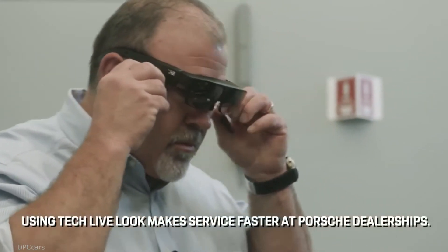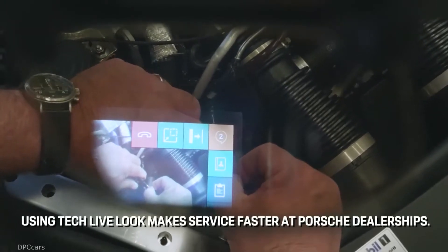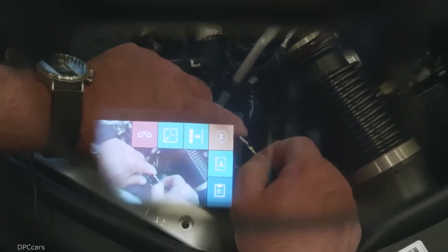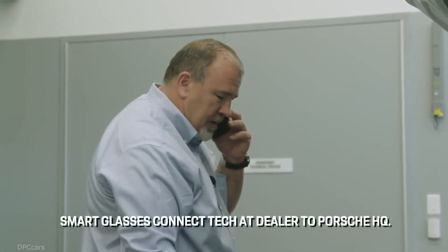The Porsche technicians in the U.S. have commonly been referred to as the fighter pilots of the industry. We have the best technicians in the world in our dealers. We still have to give them the latest technology because it changes literally overnight. With these glasses, you can get me pointed in the right direction and we can get this car repaired.